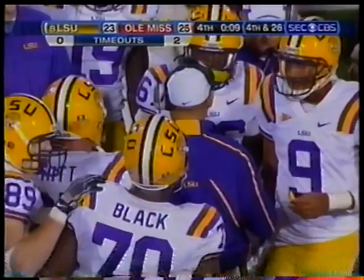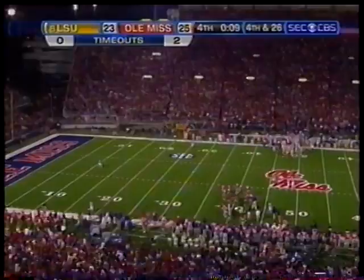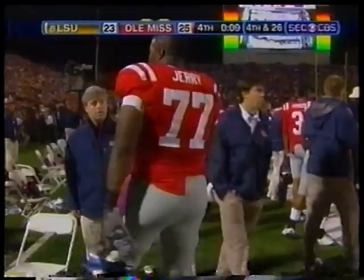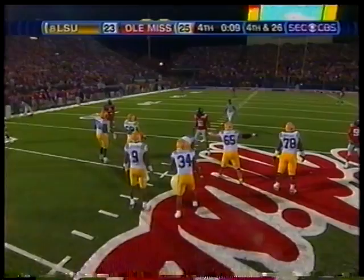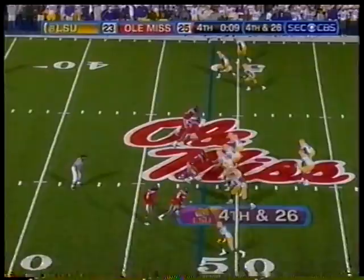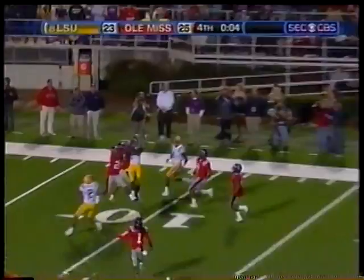They have to get to the 22-yard line in order to have one more play. Nine seconds remaining in the ball game. Have to be careful if you're LSU — you take too long in a lateral play, even if you make it, there might not be any time left to kick the field goal. Fourth down and 26. Ole Miss has five up front, six back. Jefferson is nailed as he lets it go. It's caught — Tolliver — with one second left! Get your field goal team on! You have to get your field goal team on — Jordan defense.